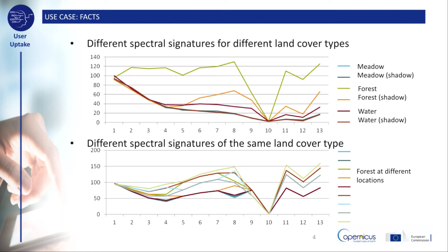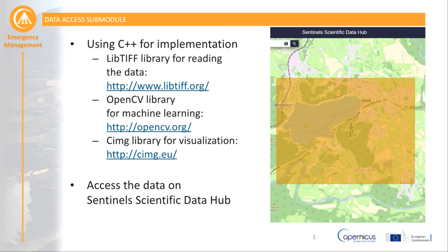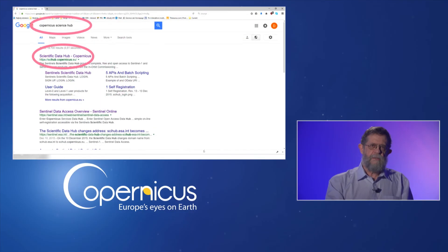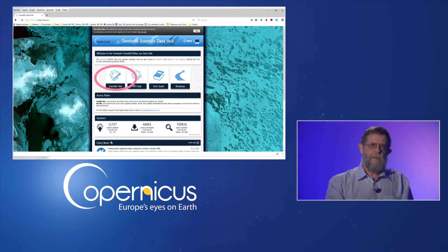Especially since a single land cover type may produce many different spectral signatures, as can be seen in the second graph, land cover identification can be a somewhat difficult task. In this demonstration, we will show how land cover type identification can be achieved using machine learning approaches. Our implementation was done in C++ with the help of OpenCV and GeoTIFF open source libraries. But first, let us download the data.